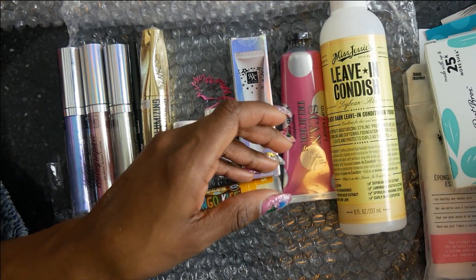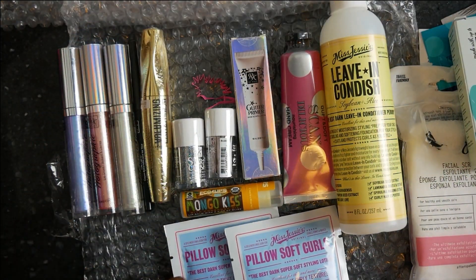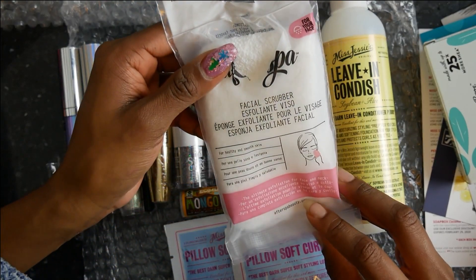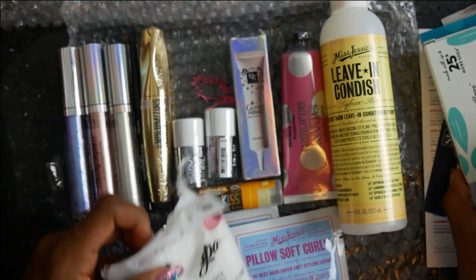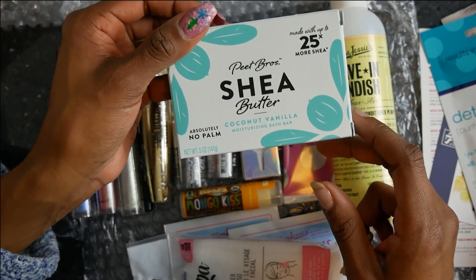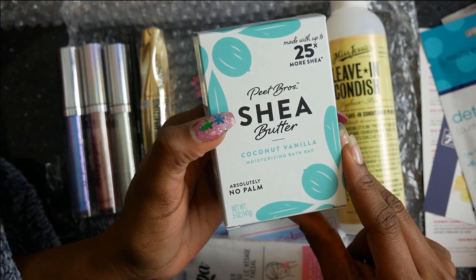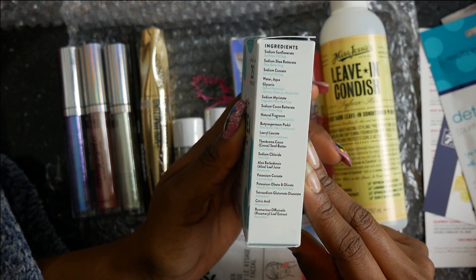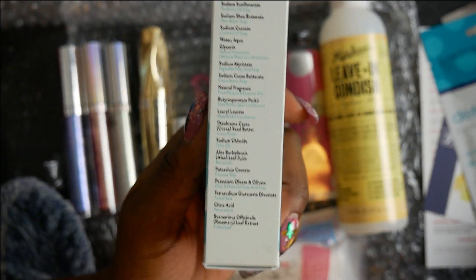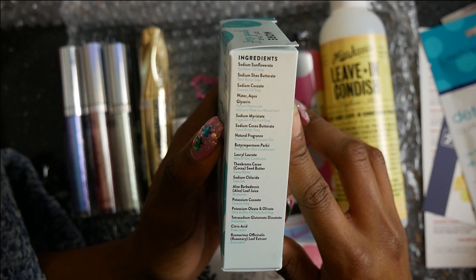And the leave-in conditioner from Miss Jackie. And you have the Pillow Soft Curls styling lotion. And then you get the spa something - facial scrubber. And you got the Pete Bros shea butter. Right here it tells you it's great for shaving, tested on people, no parabens and all that other good stuff. I'm about to pause it real quick so you guys can see the ingredients - everything's natural. It's like 10 or 15 ingredients, which ain't bad.